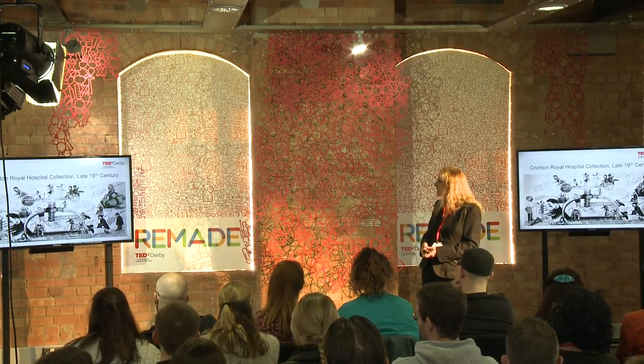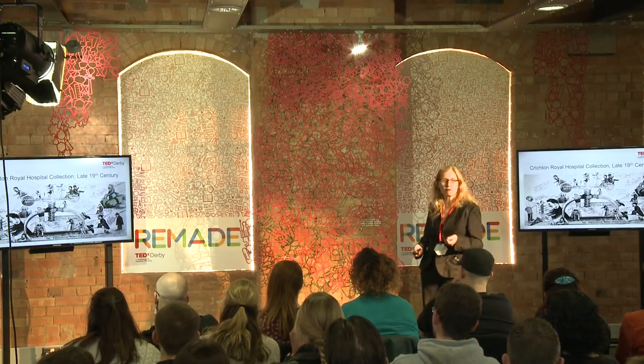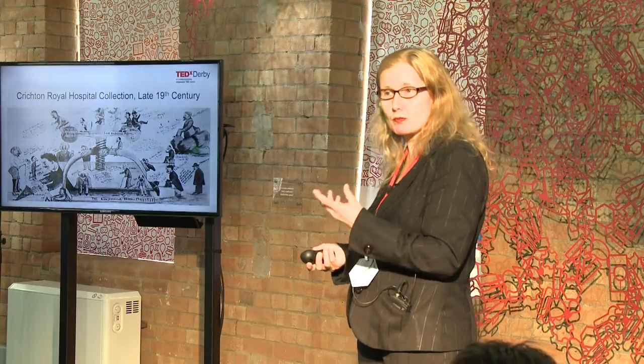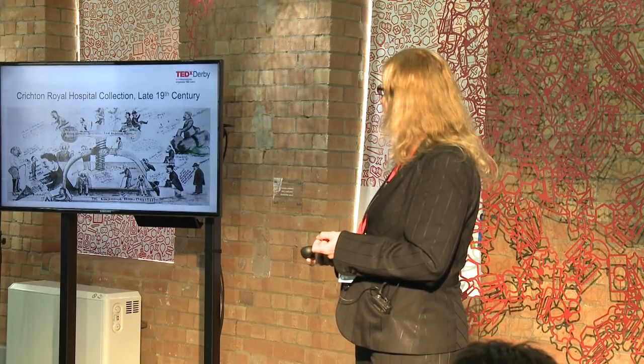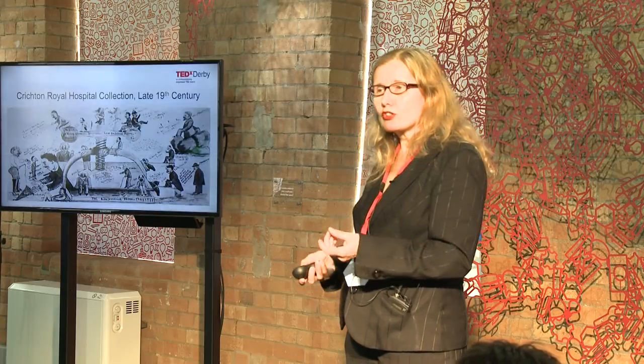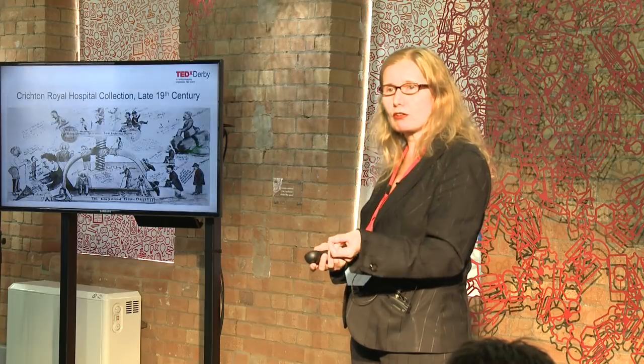Art acted as an amelioration to other forms of treatment. As early as 1847, I found hospital records which say that art was prescribed as medicine to patients and found to be curative.